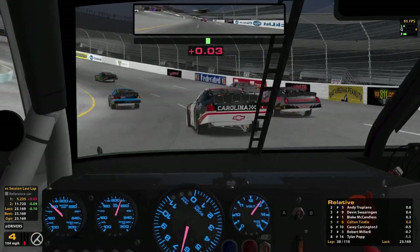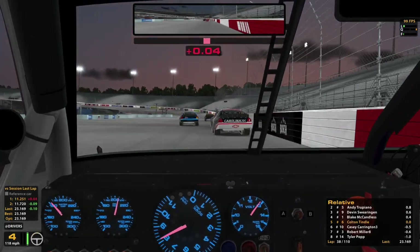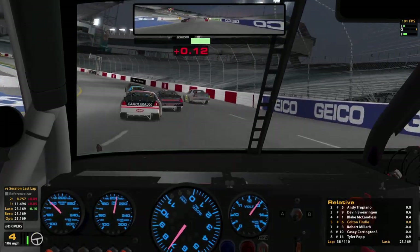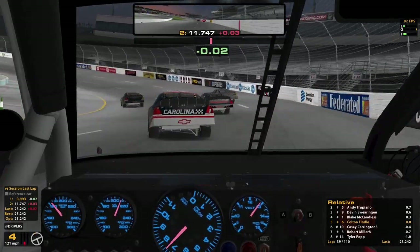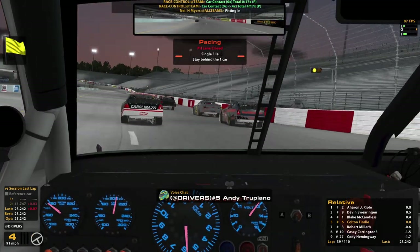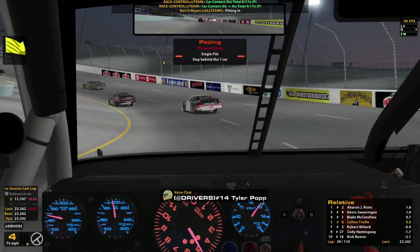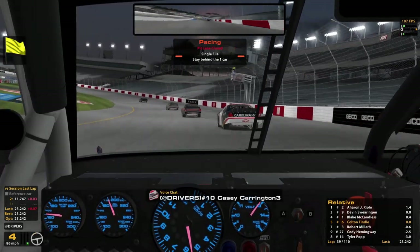That lap was a 23.2. Traffic up there — oh my God, we barely avoid that. The pit road is closed, but unfortunately you get a 4X from it. Can't hold the brake — I mean, you hit the brake when people wreck in front of you.